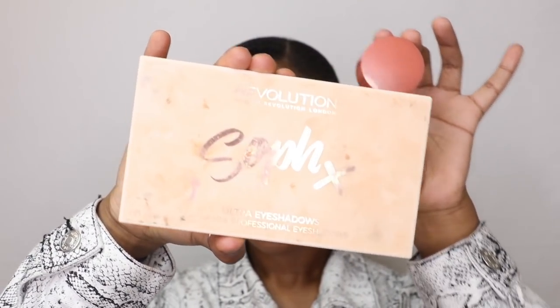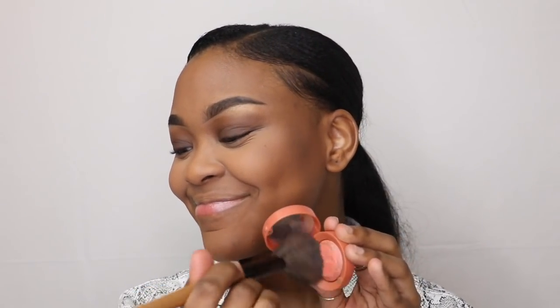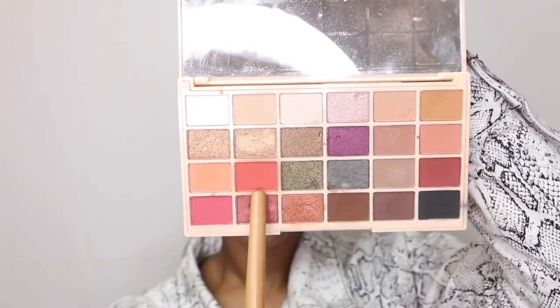For blush, I go in with two different types. First I go in with the Bourjois blush in the color Love Struck Rose — sorry, they're a French brand and I don't know how to pronounce it. Then I go in with my Makeup Revolution Soft X eyeshadow palette and pick the warmest pink shade to warm up my cheeks.